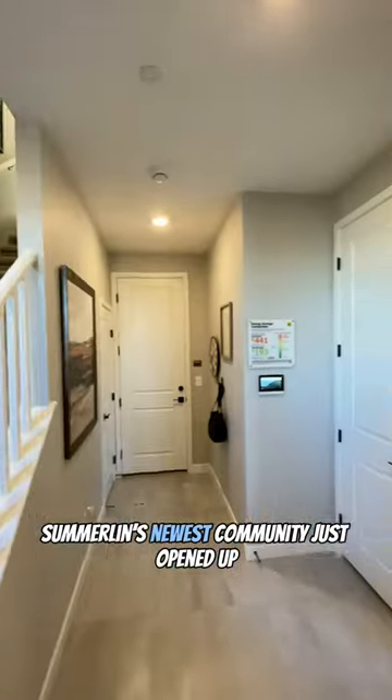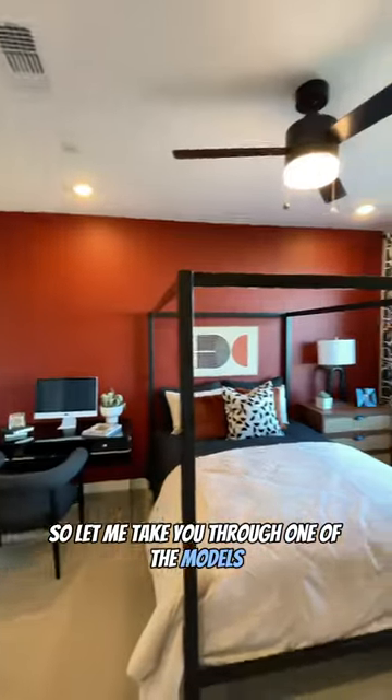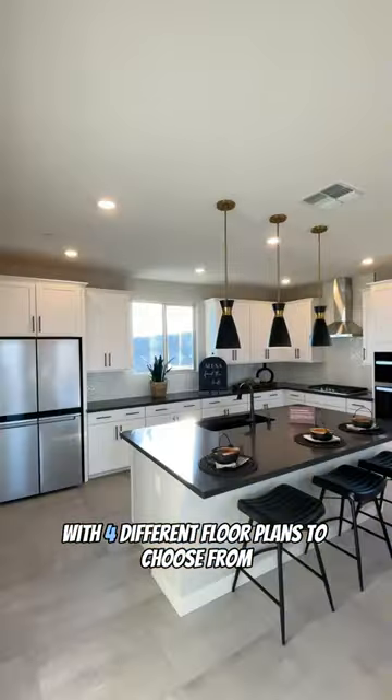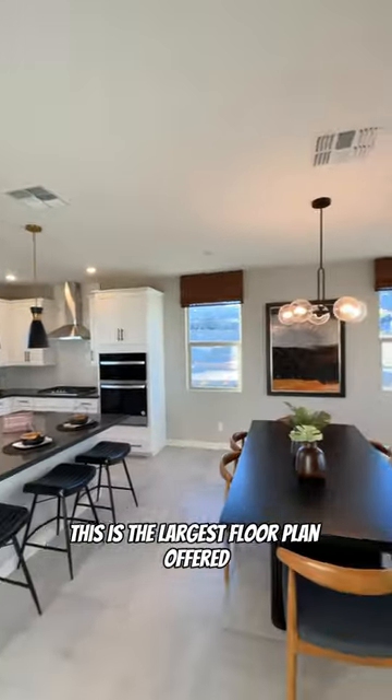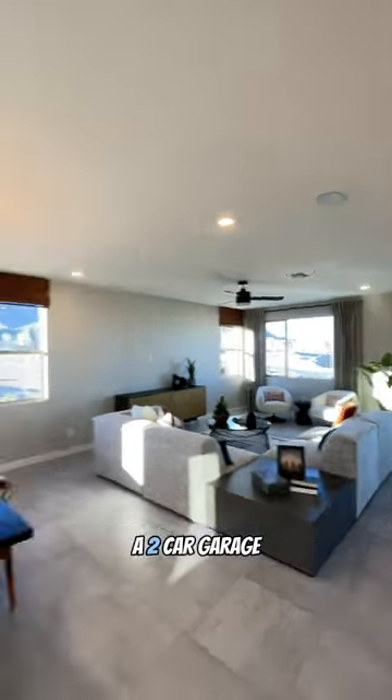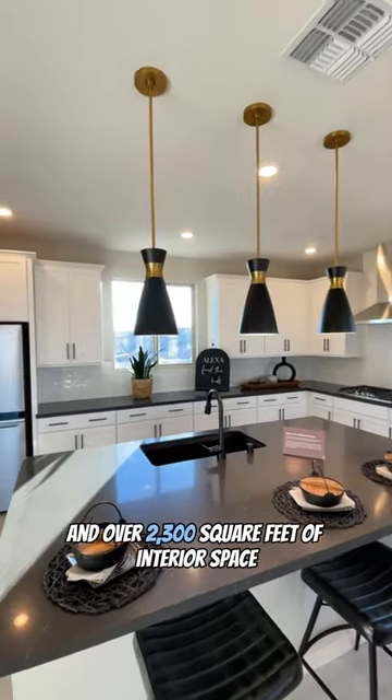Summerlin's newest community just opened up, so let me take you through one of the models. This community offers three-story homes with four different floor plans to choose from. This is the largest floor plan offered and it features four bedrooms, three and a half bathrooms, a two-car garage, and over 2,300 square feet of interior space.